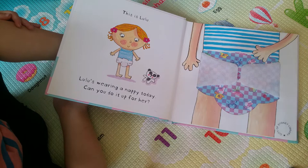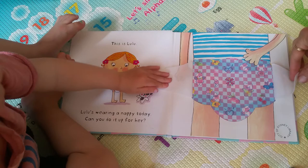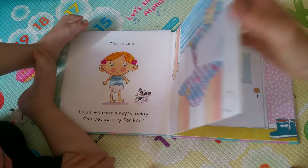This is Lulu. Lulu's wearing a nappy today. Can you do it up for her? Can we do up Lulu's nappy? Whoa, so clever.